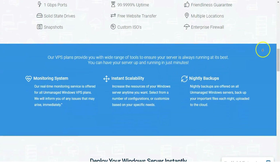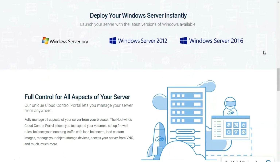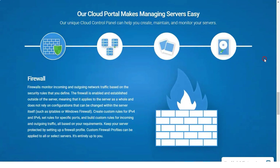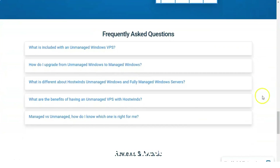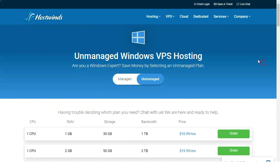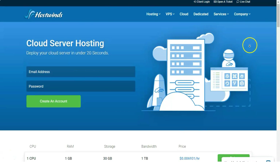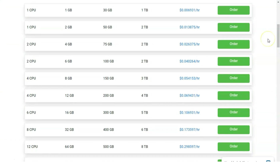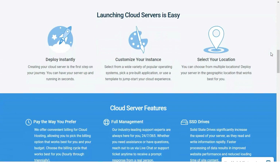HostWins dedicated server offerings are quite good, but AcuWeb surpasses them. AcuWeb's dedicated servers can be outfitted with up to 512 GB of memory, 8 TB of storage, and 50 TB of monthly data transfers. As a result, AcuWeb Hosting's dedicated hosting plans surpass HostWins, and AcuWeb now reigns as the editor's choice for dedicated hosting.